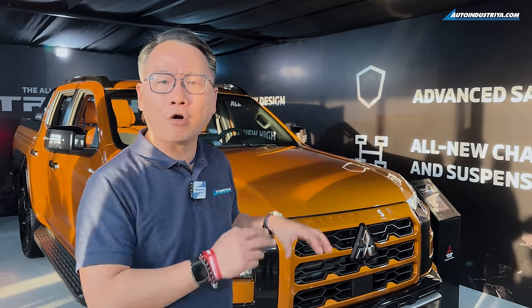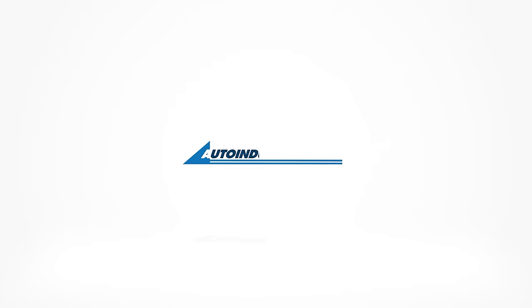We're pretty ramped up with our drive of the all-new Triton and we can't wait till we drive it here in the Philippines on local road conditions. Mitsubishi is launching this in late January, so watch out for the all-new Triton here in the Philippines come next year. We'll see you next time.